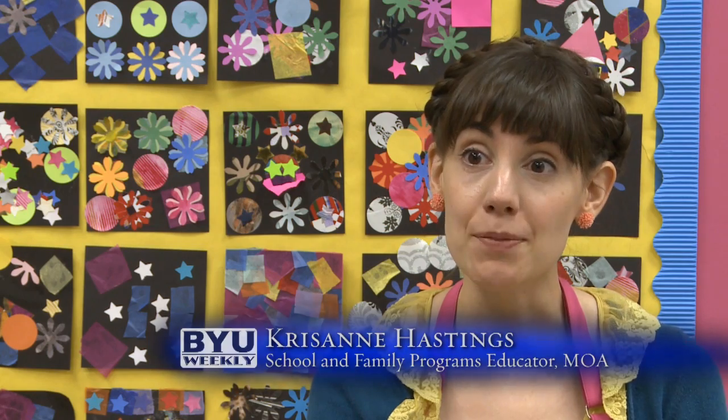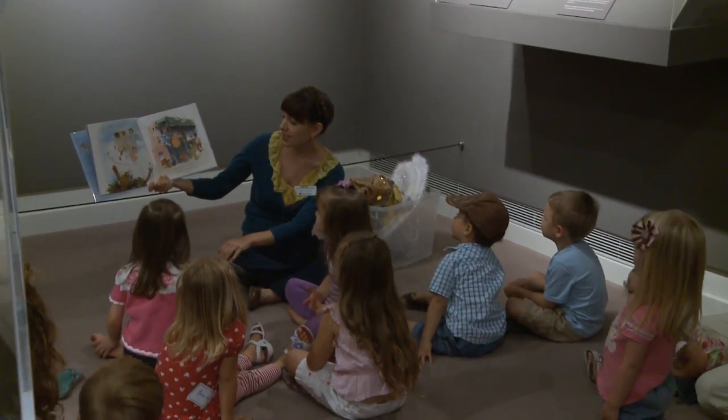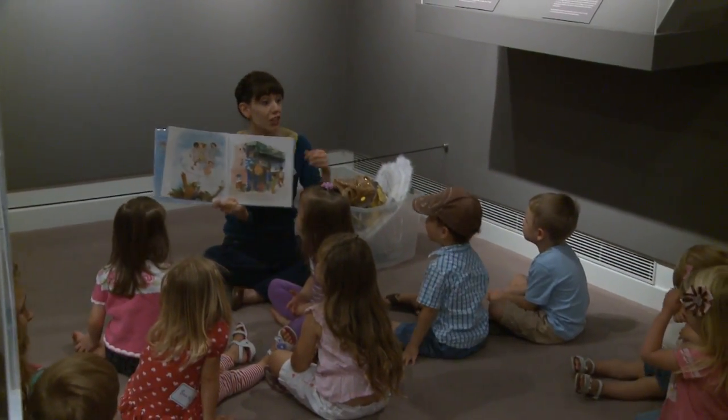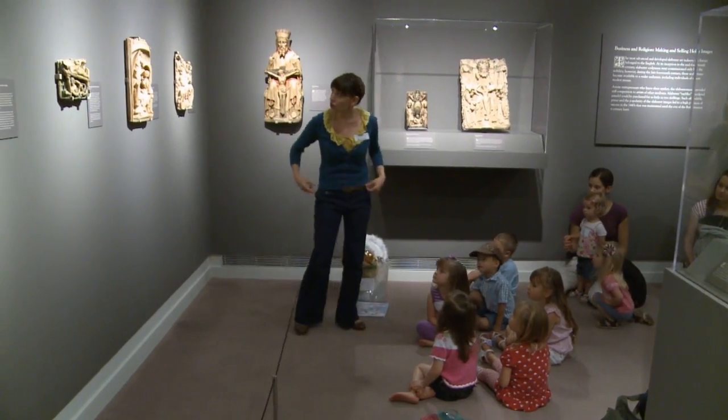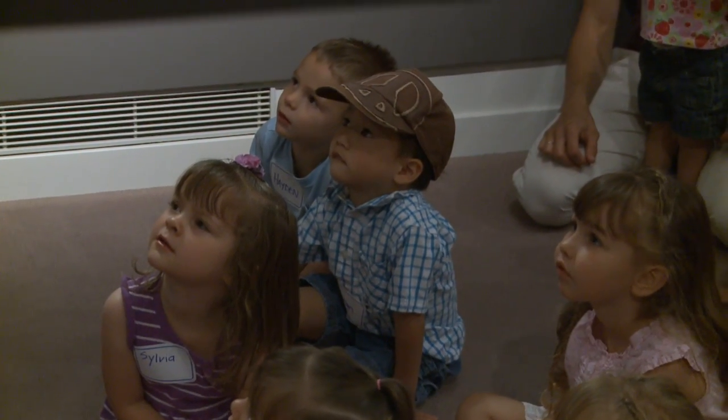I pick a theme every month — it's very simple for children, like animals or shapes or colors. Then we take a tour of an exhibition in the museum based on that theme, and then we come back to the art room and we do art activities and make art projects also related to that theme. Chris Ann bases each class off the museum's current exhibits.